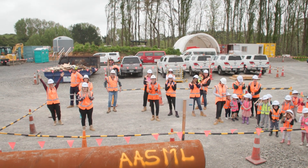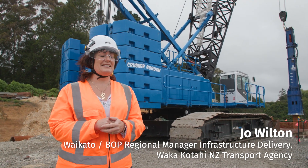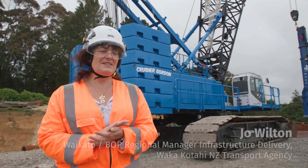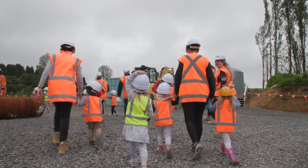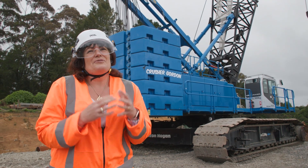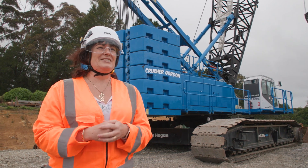We're here today to celebrate and unveil the name of the crane behind me, and its little cousin just across the way. The cranes were gifted a name by one of the local kindies — Te Pona Kindergarten — who are our neighbour to the project. It's really great to see the kids come over here, see all the construction, be really enthusiastic, name the crane, and basically adopt it.